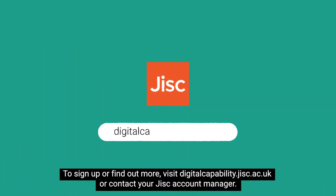To sign up or find out more visit digitalcapability.jisc.ac.uk or contact your JISC account manager.